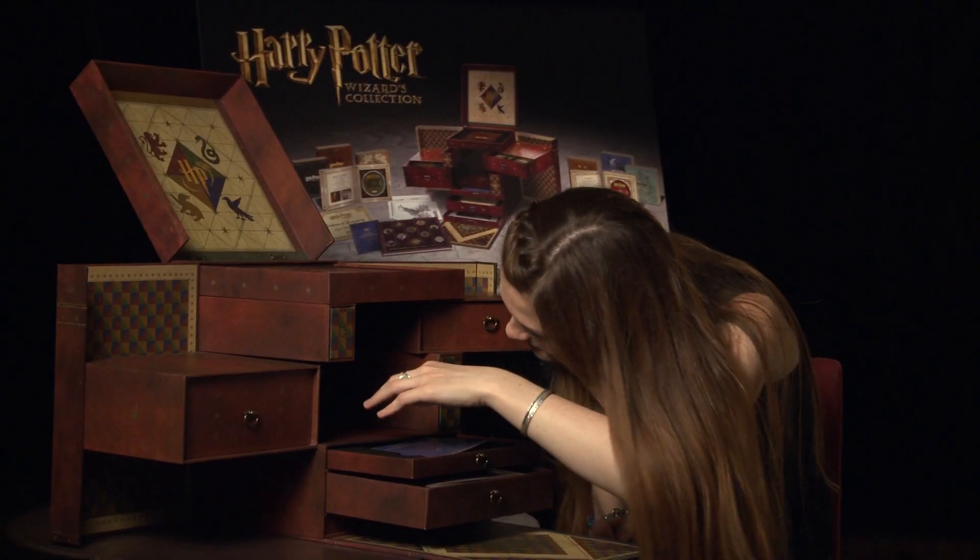Besides the films, the collection contains the entire eight-part documentary Creating the World of Harry Potter, which includes two parts that have never been released before — Part 7, Story, and Part 8, Growing Up. Of course, there's loads of other special features as well with each film.